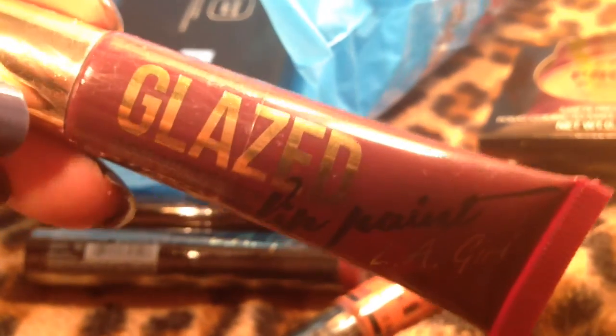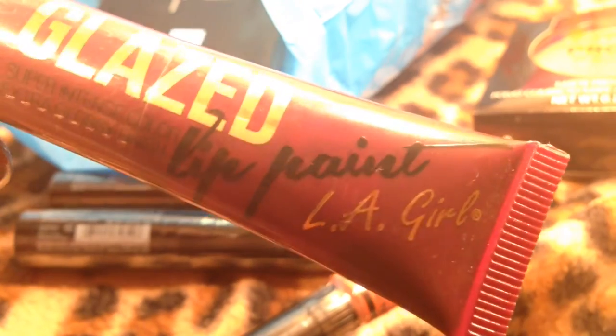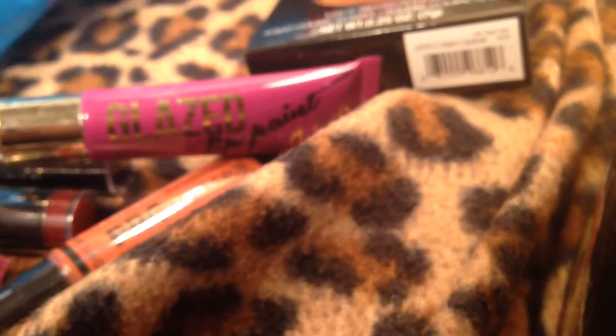I picked up these Glaze lip paints — tune into Facebook for more because I did swatch the lip paints while I was in the store. They don't have names, just letters, but these are gorgeous. They were also $4. Once I swatched them in the store I had to have them.